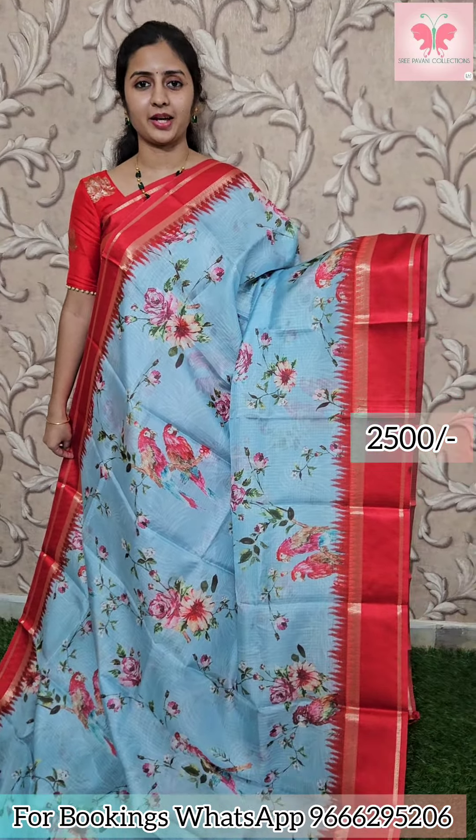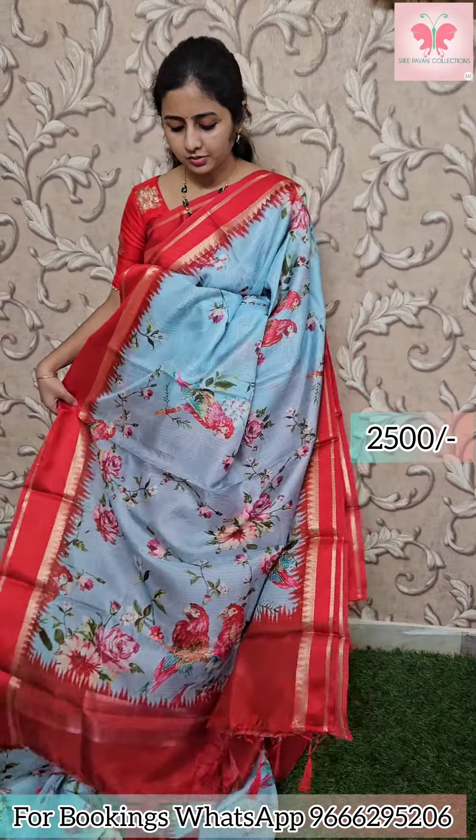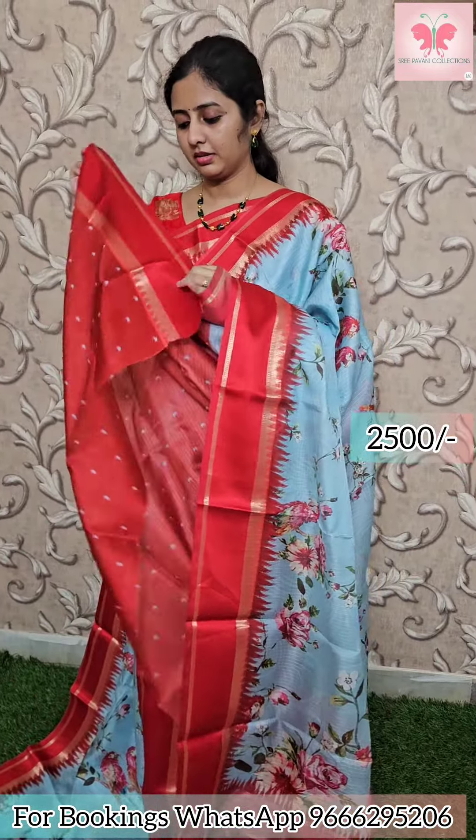This is the ice blue with red dust. This is the floral front plus pair. The borders are red. This is the contrast — printed blouse. The price is 2500.